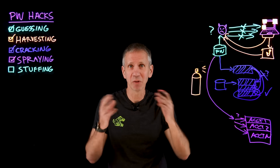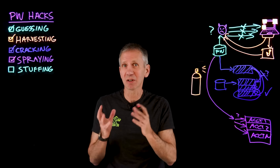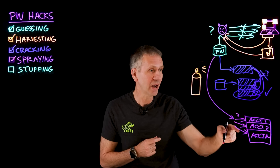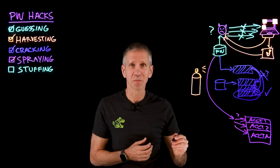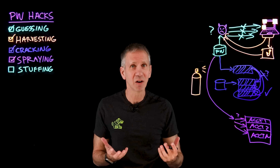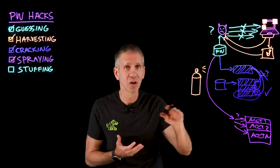Why does this work? Because people tend to use the same passwords again and again. Something in a publicly available database based on a previous breach is probably being used by someone on this system as well. The advantage of spraying is it avoids the three strikes penalty — you're only doing one attempt per account. If it doesn't work, you move on to the next account. That way, unless someone is really looking hard, they're not going to even know they're under attack because it flies slow and low, below the radar.